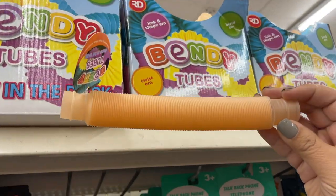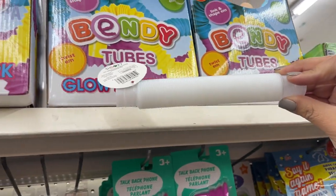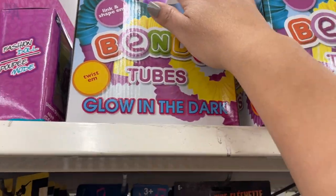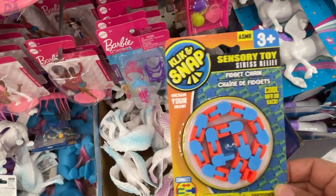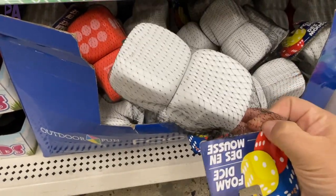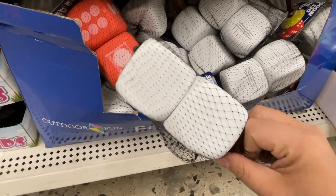The glow-in-the-dark bendy tubes are larger than the two-pack Dollar Tree normally sells — lots of colors that I bet glow really well, great for sensory activities at just $1.25 each, which is competitive with Amazon pricing. There's a fidget chain which I may have shown before, and new completely white dice that a lot of people are using for crafts — you can decorate them how you wish — plus regular dice too.